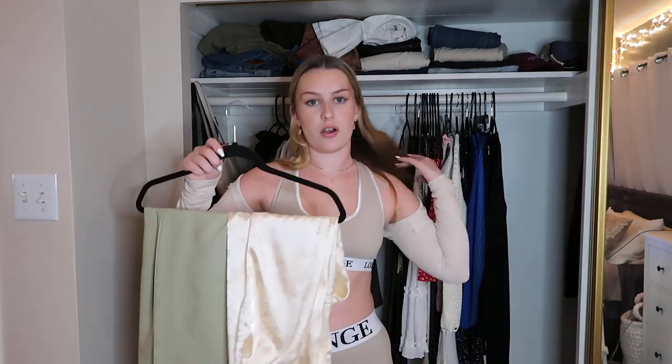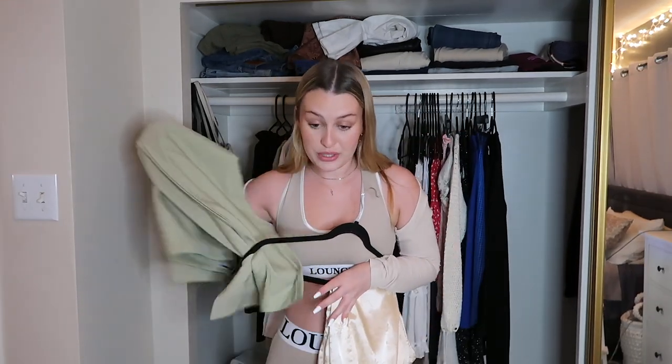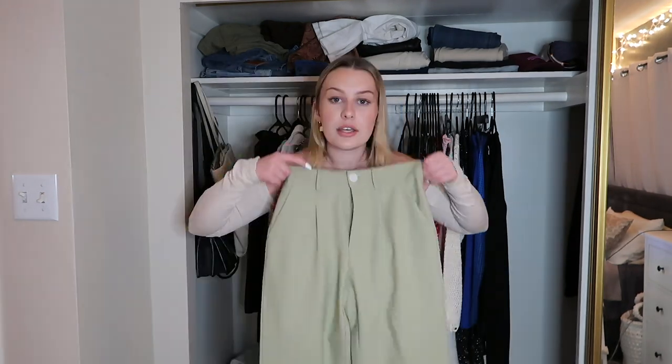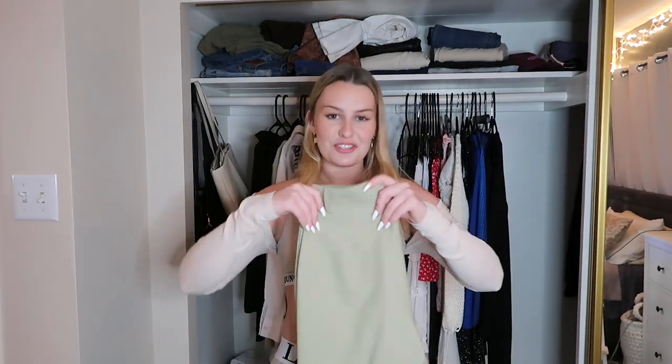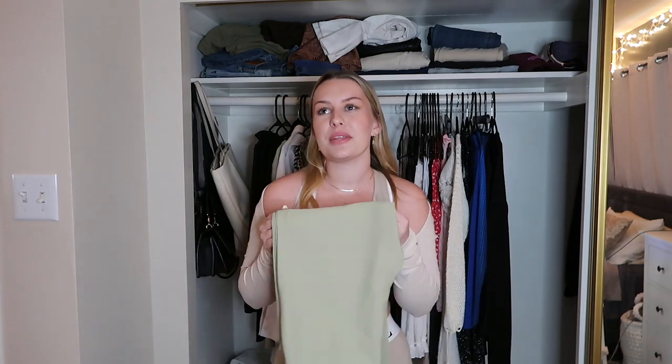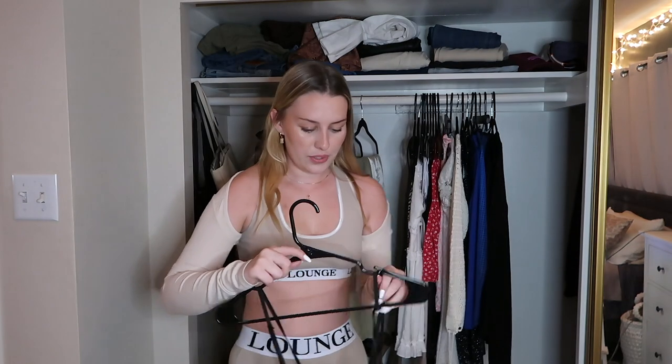These pants from Princess Polly are just amazing, I'm keeping these. These other pants I got off Depop — I don't know the brand but I have Instagram pictures in them. I genuinely don't wear them; I've only worn them for that picture. They're such a fun color and could be cute for summer. I'm gonna keep them, and if I don't wear them in the next month I'll get rid of them.